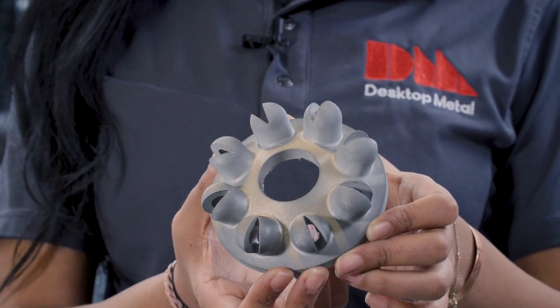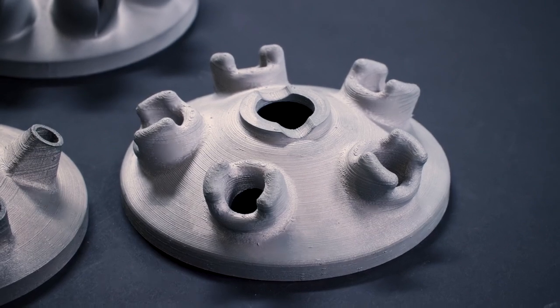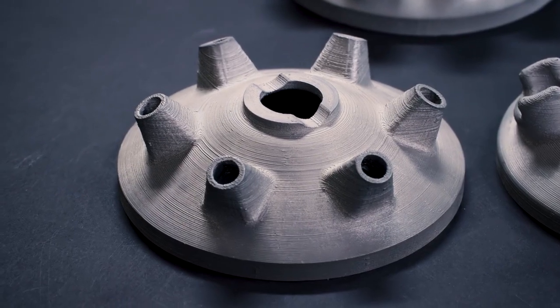This first example is a flower nozzle that's used for a fluid atomization process. You're able to produce several iterations of this nozzle until you find one that works for your process.